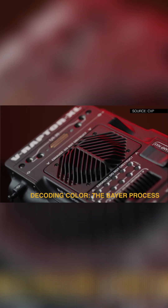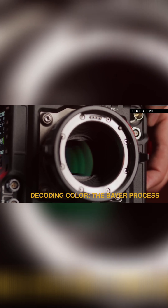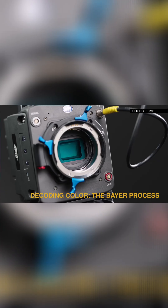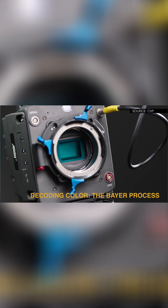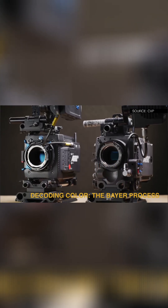This is why two cameras can both claim to shoot 4K but the resulting image may look very different. One may resolve more actual detail while the other prioritizes natural color reproduction. The sensor design and the debayer process are inseparable, and together they define the camera's visual character.